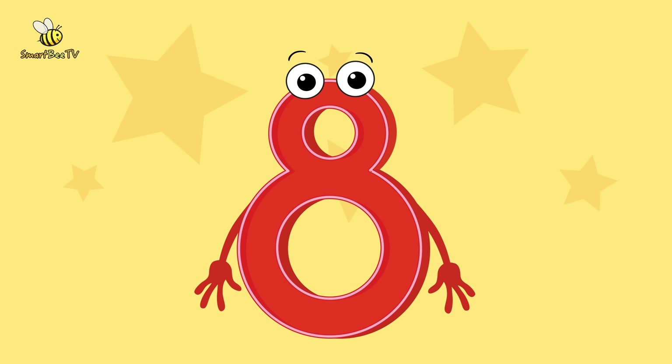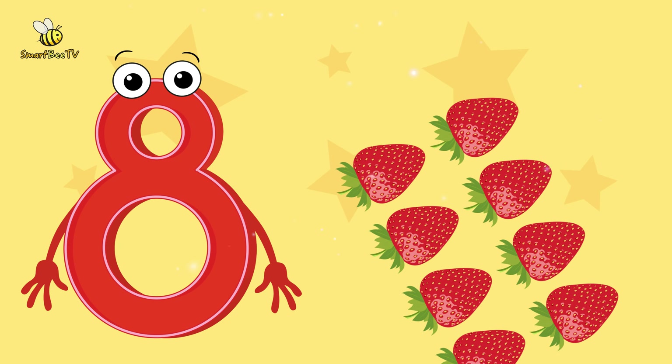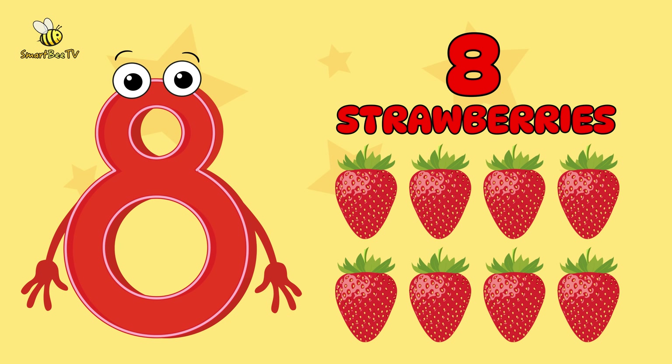Next up, we move on to number 8. Here, I show you 8 strawberries. 8 strawberries. You are amazing!